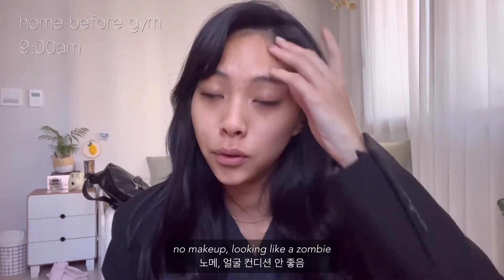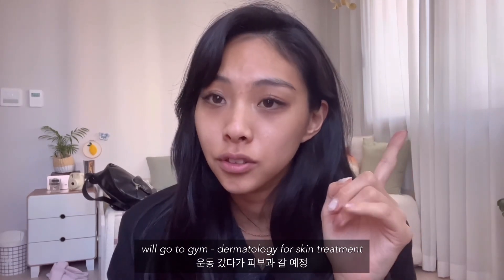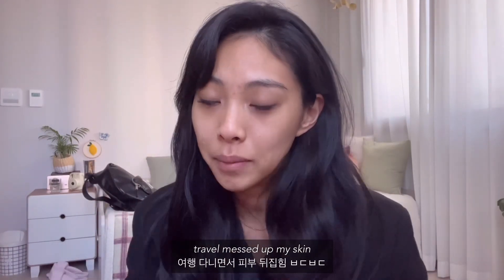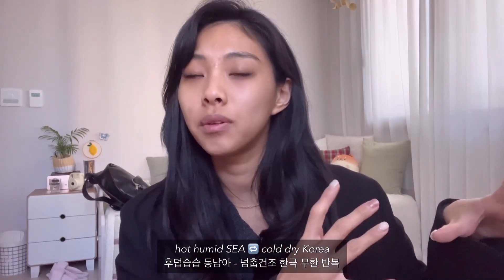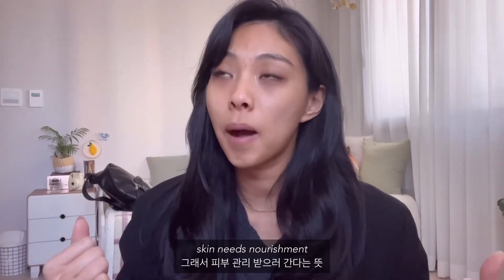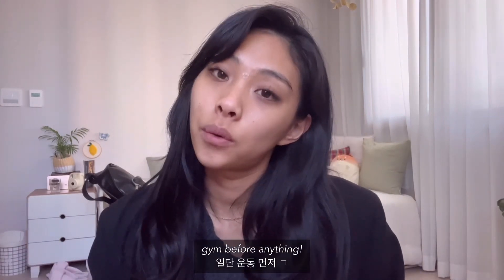Hello everyone, right now I have my new makeup wand and it's looking horrible because I'm going to the gym and then to dermatology to get my skin treated. I'm breaking out a lot due to all the traveling I've been doing recently — going to Southeast Asia where it's really hot and humid, then back to Korea where it's really cold and dry, back and forth so many times that my skin has just given up on me. So I'm gonna go get it nourished, might go to a cafe, but first I'm gonna go work out.